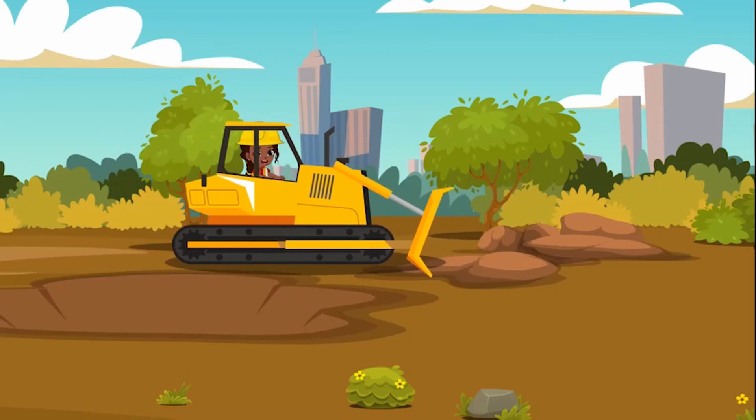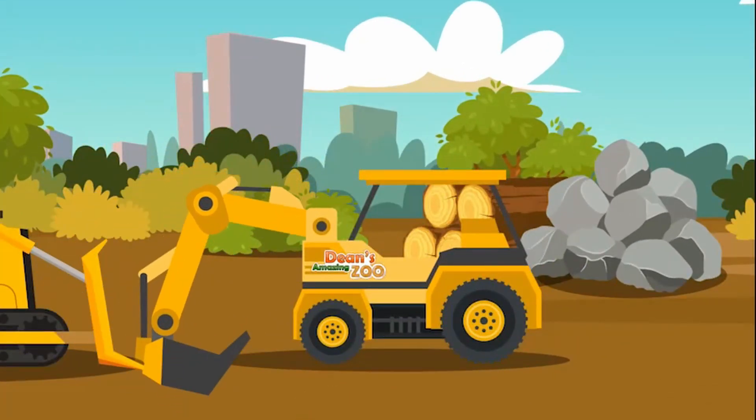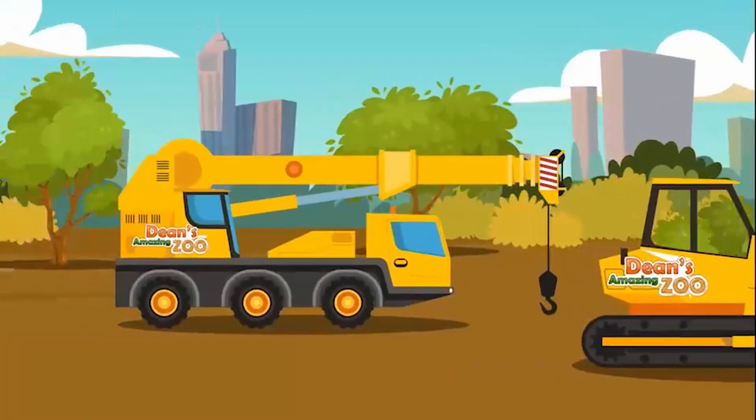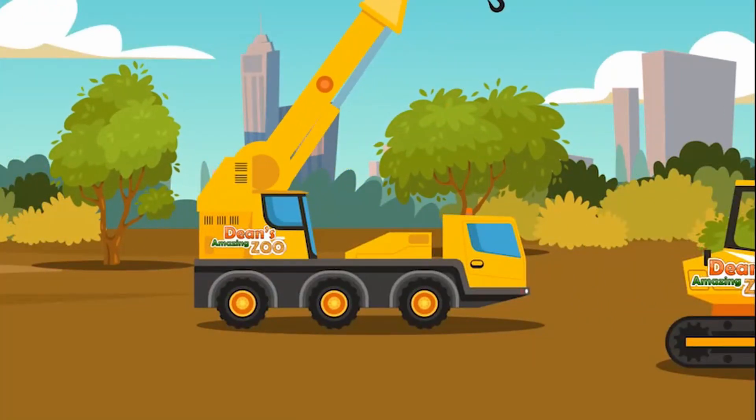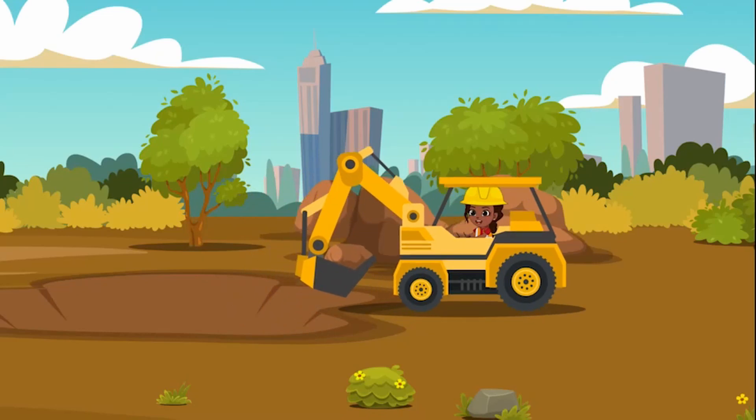Great, everyone! Now that we have the ground level, we will have plenty of room to dig the water holes and places to plant all the trees. What big machine do we need to dig a couple big holes? Is it a digger? Or is it a crane? That's right! It is the digger!